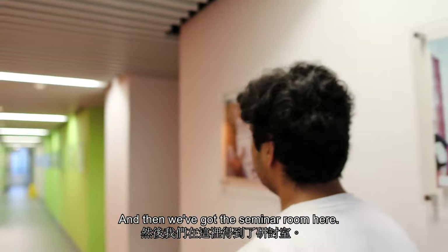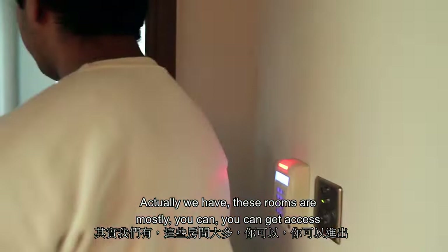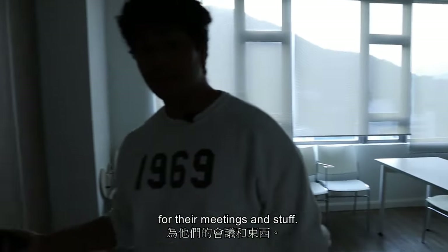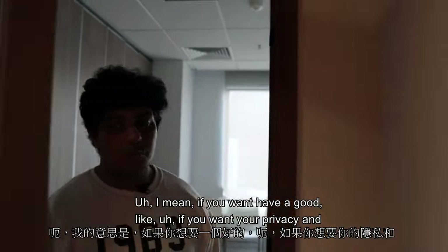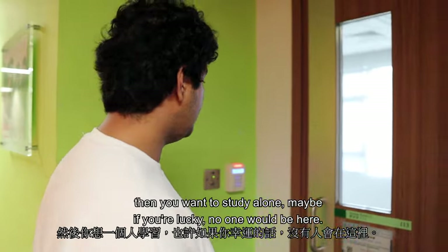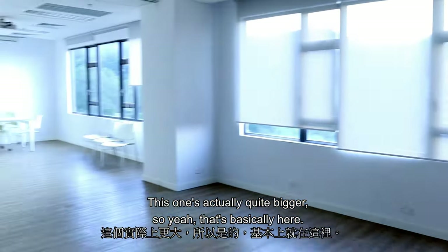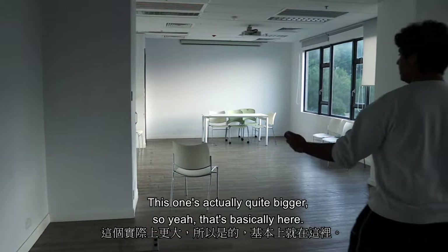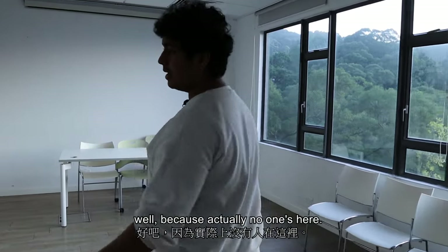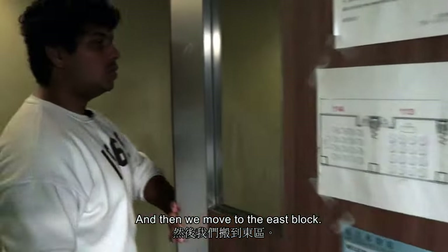We've got the seminar rooms here. These are mostly used by societies for their meetings, but if you want privacy and want to study alone, you might be lucky and find them empty. This second seminar room is actually quite bigger. I've seen people come here to study as well since no one's around.